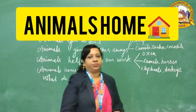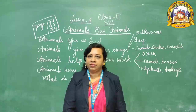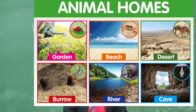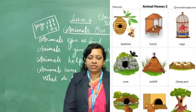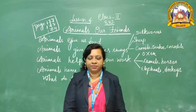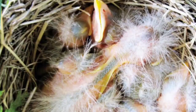Animals also have homes. Some animals live in jungles and rest under trees. Monkeys live on trees. Lions live in dens. Bears live in caves. Rats, snakes, and rabbits live in holes or burrows. Birds make nests to live in and to keep their babies safe.